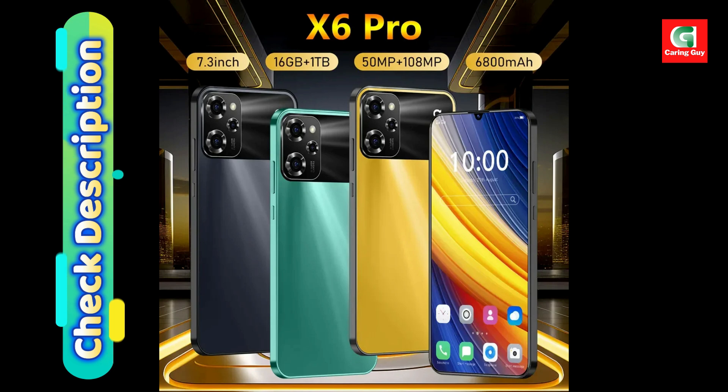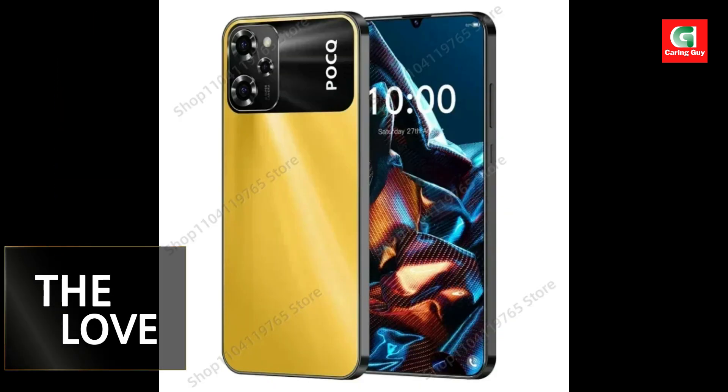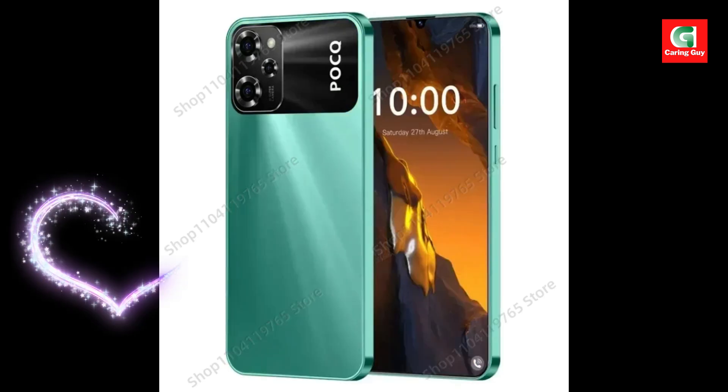The large 6,800 mAh battery ensures extended usage on a single charge, suitable for those who need a phone that can last through a busy day.